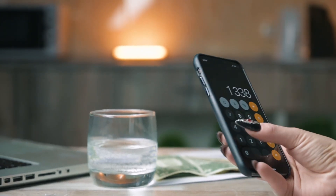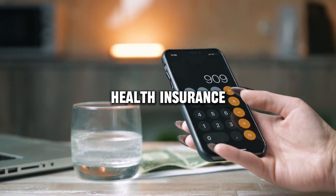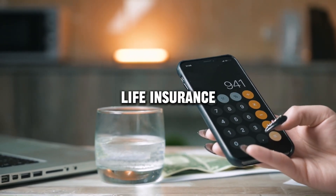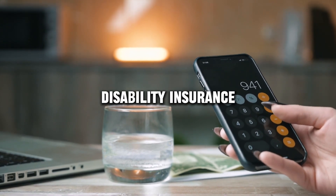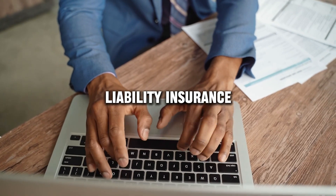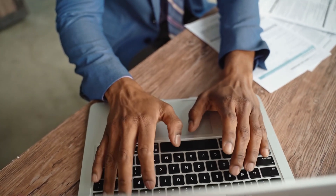Today, I will show you how to check the reputation and reviews of insurance companies, such as health insurance, auto insurance, homeowners or renters insurance, life insurance, disability insurance, travel insurance, business insurance, liability insurance, pet insurance, cyber insurance, etc.